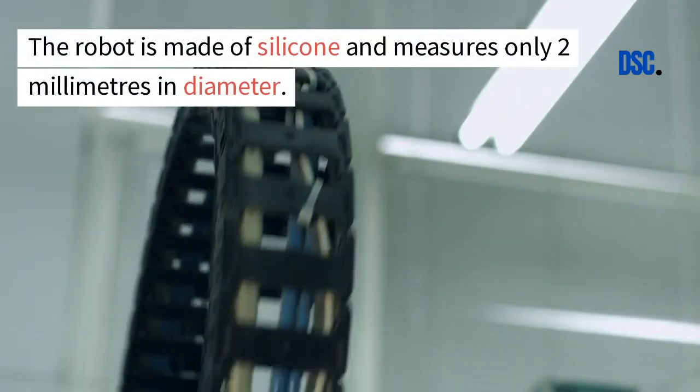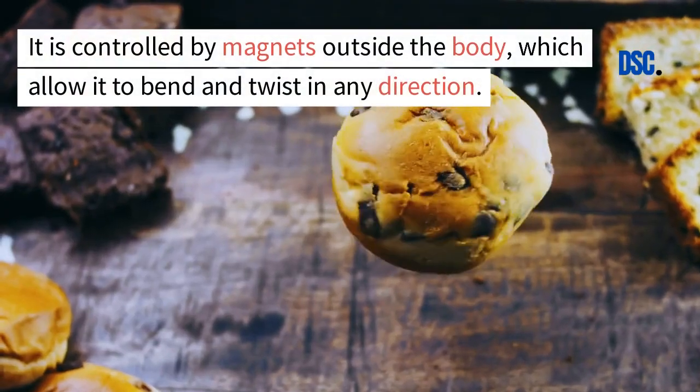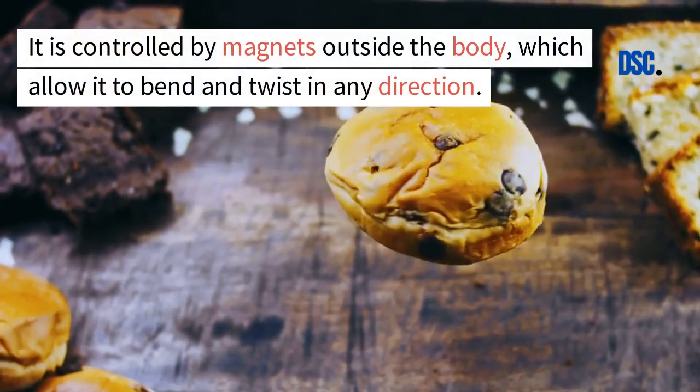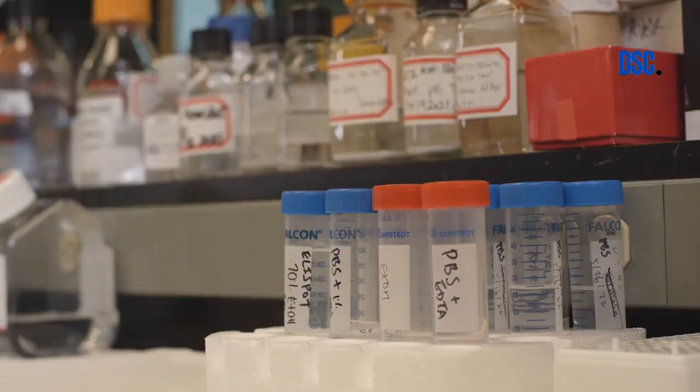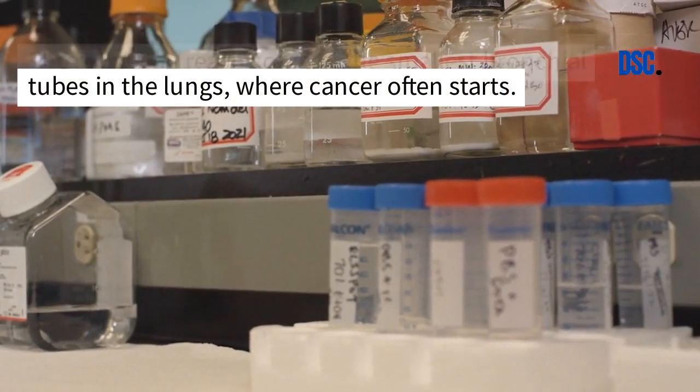The robot is made of silicone and measures only 2 millimeters in diameter. It is controlled by magnets outside the body, which allow it to bend and twist in any direction. The robot can reach some of the smallest bronchial tubes in the lungs, where cancer often starts.